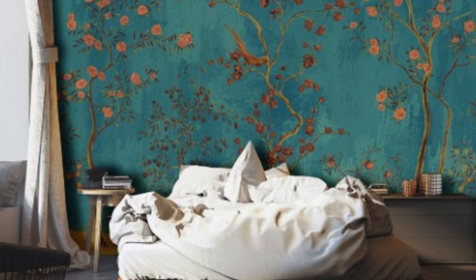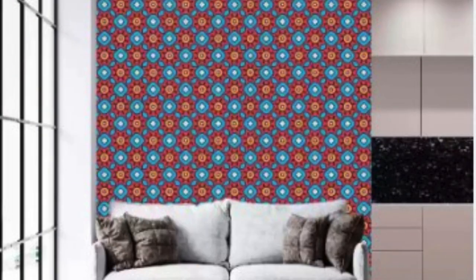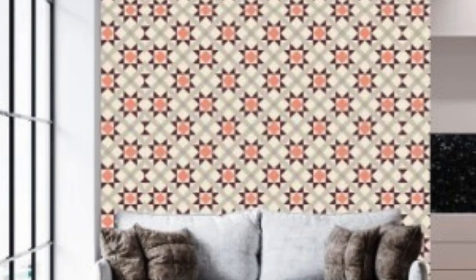Installation of regular wallpaper is a straightforward process, and many homeowners choose to tackle it as a do-it-yourself project. With the availability of pre-pasted wallpapers and peel-and-stick options, the task becomes even more accessible to those with limited experience. The ease of application makes regular wallpaper a popular choice for individuals who enjoy home improvement projects without the need for professional assistance.